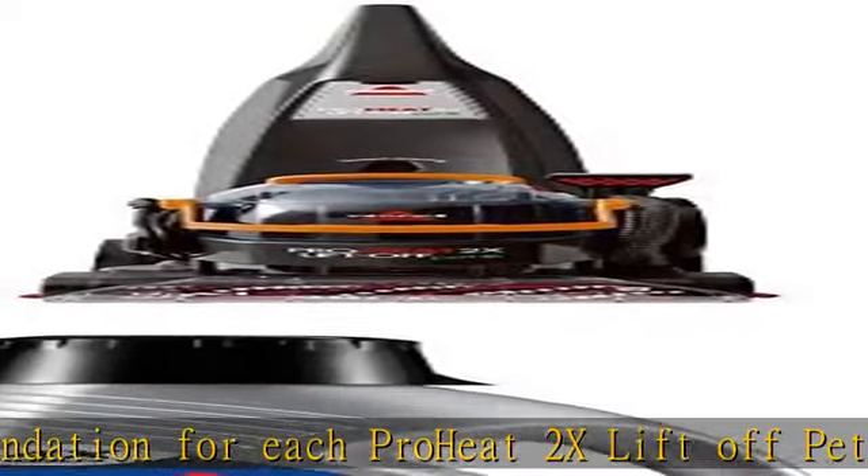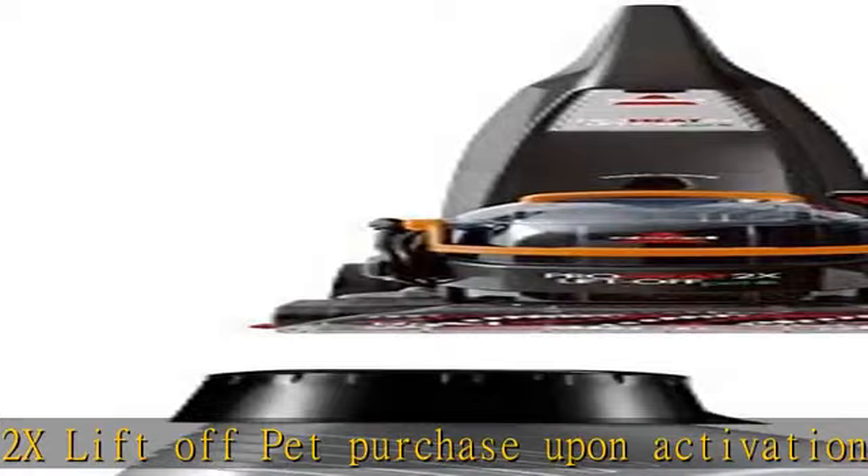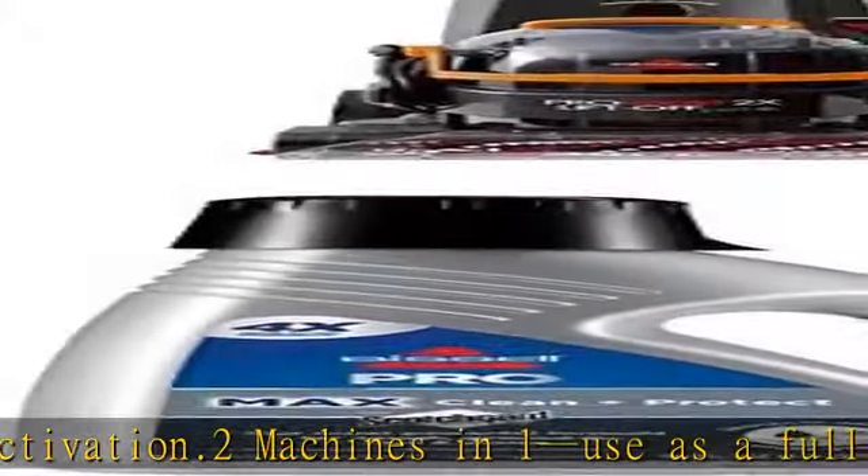Carpets look good and stay clean longer with Bissell Professional Formula with Scotch Guard Protector. Surface types: heavy traffic areas, large area, spot and stain, upholstery and fabric. Triple action formula deep cleans and protects while removing tough odors.